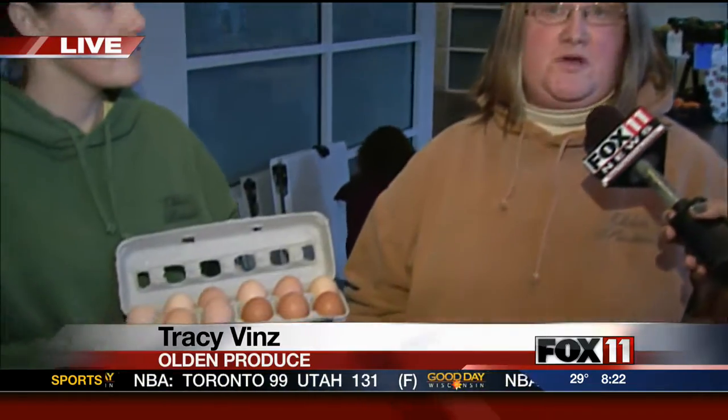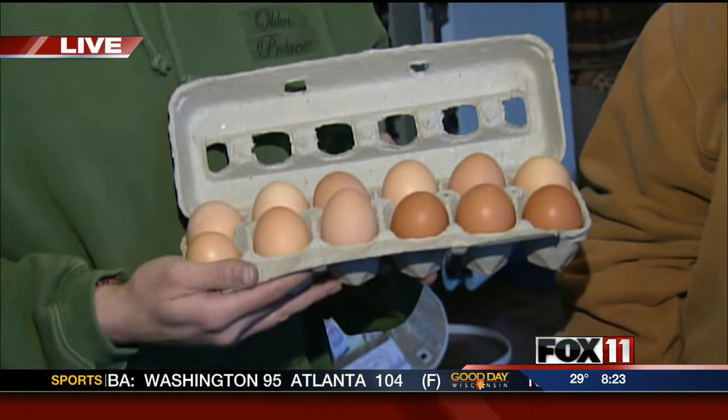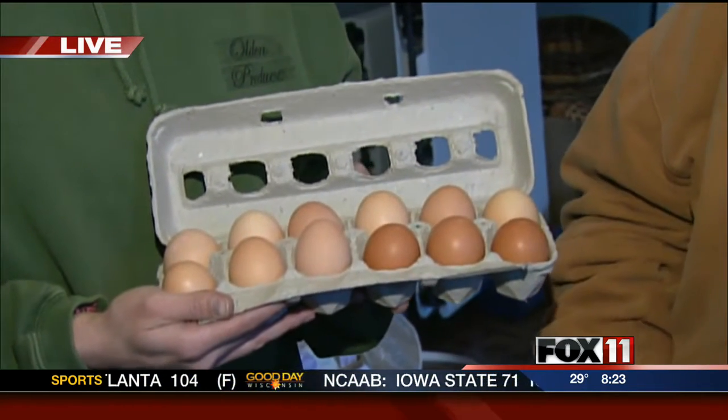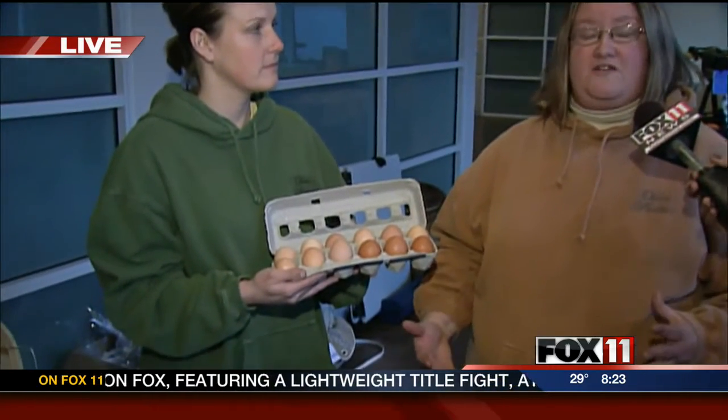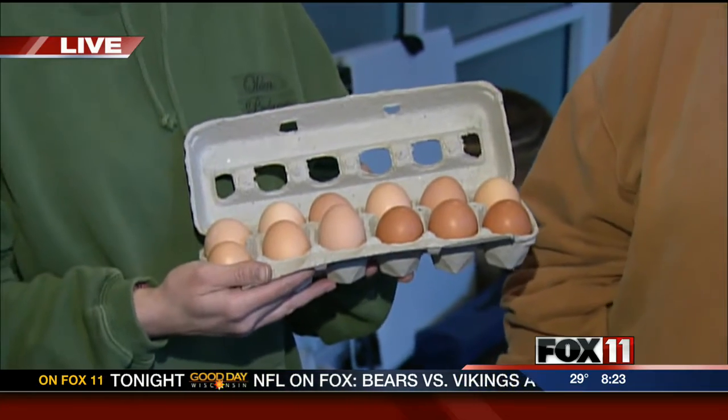We have free-range chickens, and we sell their eggs at the farmer's markets and through our CSA program and at a couple of local businesses. Our chickens are not in cages — they're able to walk wherever they want, go wherever they want, eat whatever they want. So they get to live as a chicken and be happy, and in return, the eggs are much better for you. They're full of omega-3 fats, and they last a lot longer in your refrigerator than the ones in the grocery store.